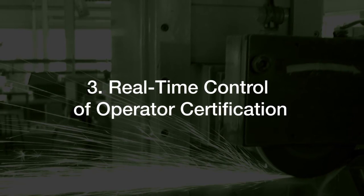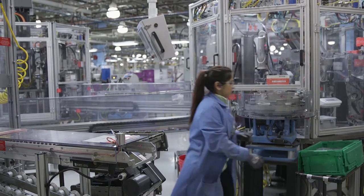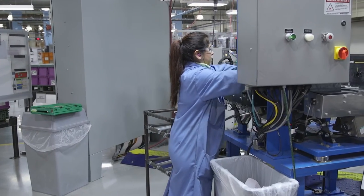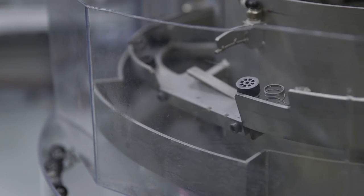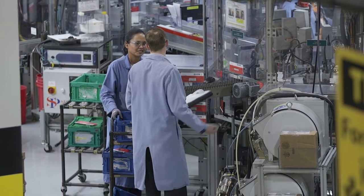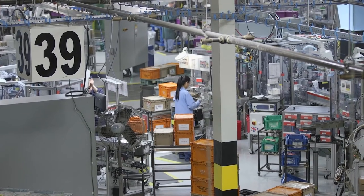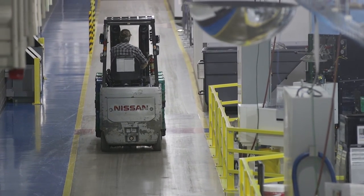Feature 3: Real-time control of operator certification. When operators log on to a work site, the process confirms that they are appropriately trained for that work site. If training is either missing or out of date, the supervisor is informed so that training can be conducted or else the operator is reassigned. Certification requirements are easily maintained.